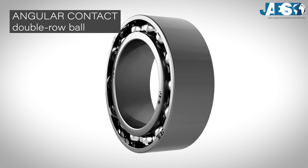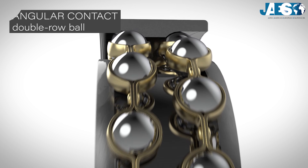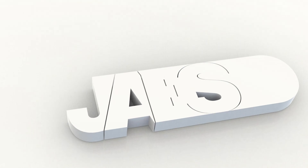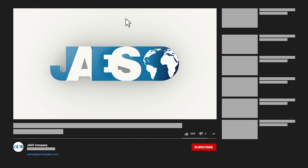Do you know why double-row angular contact ball bearings were invented? Find out in the next video. If you think this video was useful, let us know by leaving a like and a comment. You can also share it and don't forget to subscribe to our channel.